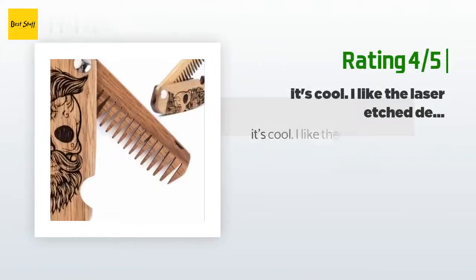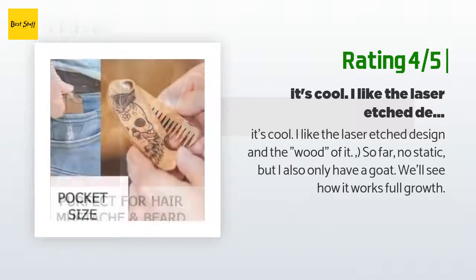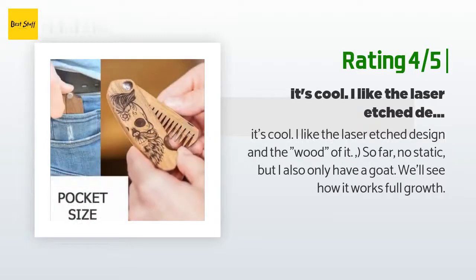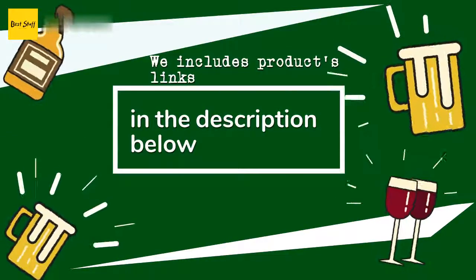Another happy customer said: 'It's cool. I like the laser etched design and the wood of it. So far no static, but I also only have a goatee — we'll see how it works at full growth.'